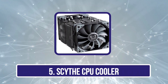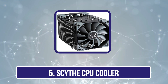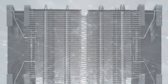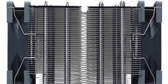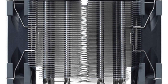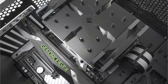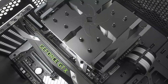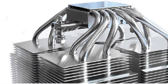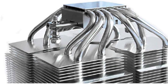Our last choice is the Scythe Ninja V CPU cooler. If you know that a liquid-based CPU cooler would be overkill for your system, take a look at this high-end air cooler. The Scythe Ninja V is the quietest option on our list — despite being an air cooler with a standard 120mm fan, its rated noise level does not cross 4 dB.